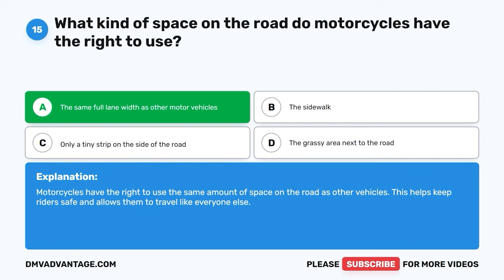Question 40: Why is the drawbar or towing connection significant when you're pulling a trailer or load with your car? A. It enhances the vehicle's appearance. B. It helps with fuel efficiency. C. It ensures safe and secure towing. D. It provides extra storage space. The correct answer is C, it ensures safe and secure towing. When you're towing something behind your vehicle, the drawbar or towing connection must be strong enough to handle the weight you're pulling to keep everyone safe on the road.